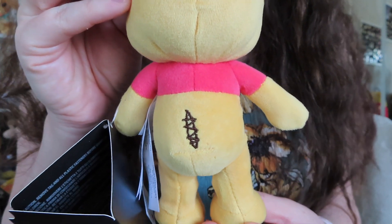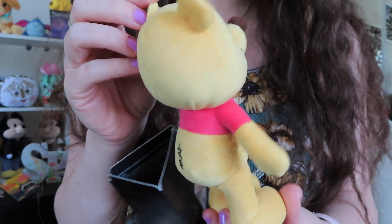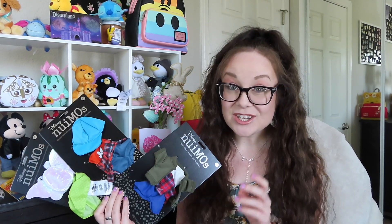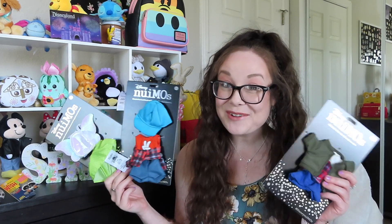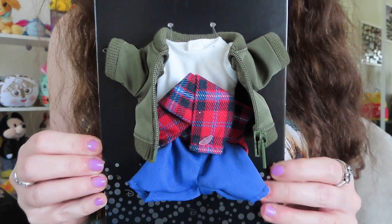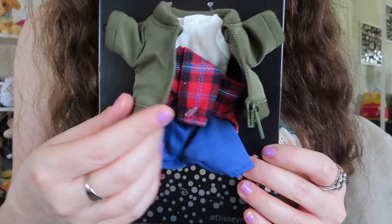On the nuiMO he actually has that little hole that needs to be stitched up, and I just love that little detail — it is so so cute. This nuiMO costs $17.99, which I think is the standard price. For nuiMO outfits, I ended up purchasing three more, because I think these are all super adorable. I think two of them are brand new — I didn't see them the last time I was at Downtown Disney.